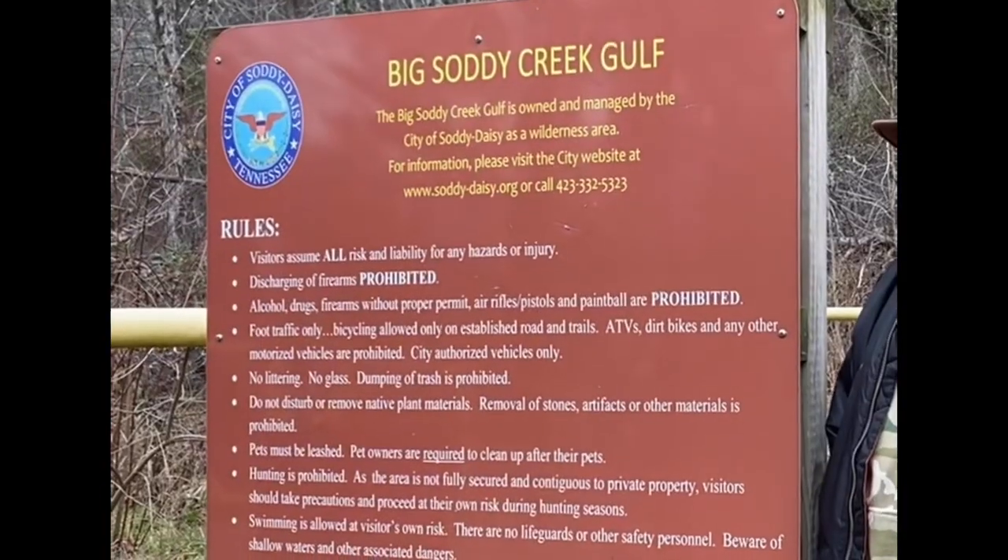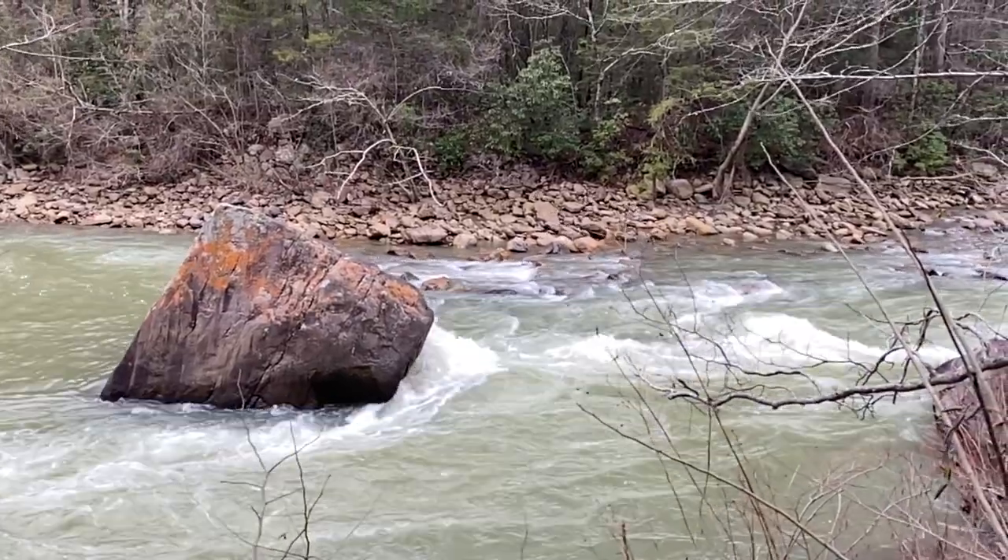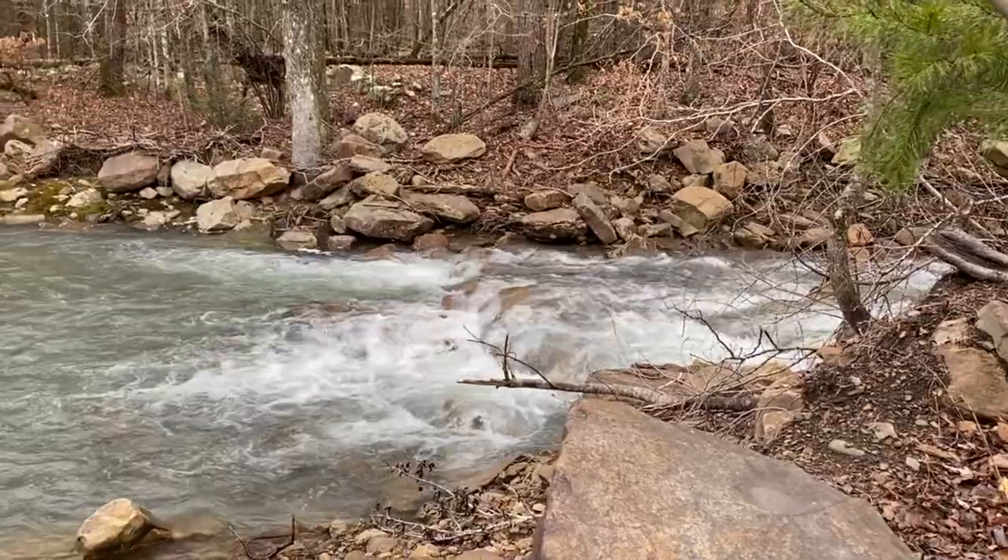We are at the entrance to the Big Soddy Creek Park. This Big Soddy Creek area is a pristine area of the city of Soddy Daisy that the city purchased several years ago, and it's a tributary to the Tennessee River. It's just a city park that's a lot like something you would see in the Smoky Mountains.